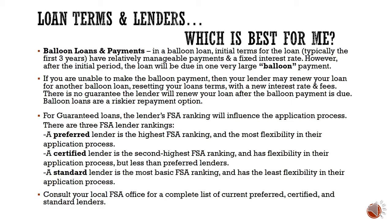For guaranteed loans, the lender's FSA ranking influences their application process. A preferred lender is the highest FSA-ranked lender and has the most flexibility — they may not require you to go through some initial application stages. A certified lender is the second highest and has more flexibility than a standard lender but less than a preferred lender. A standard lender has the least flexibility in the application process. Your local FSA office can provide a complete list of lenders and their FSA lender rankings.